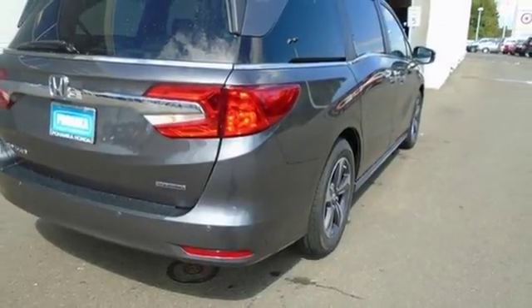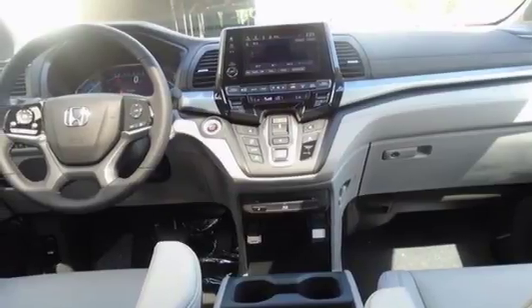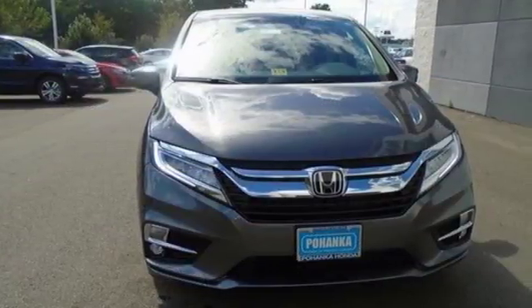Cup holders in all three rows of seats make your journeys more organized. And with seating for up to eight, the whole family will love the way this Odyssey performs. This isn't just a minivan, it's a family Oasis. Test drive it today.